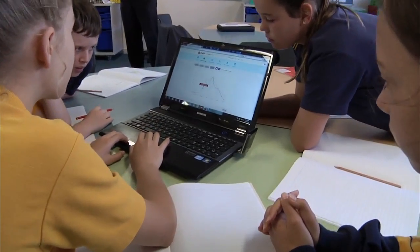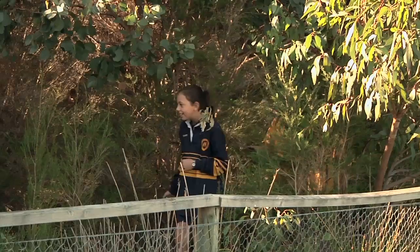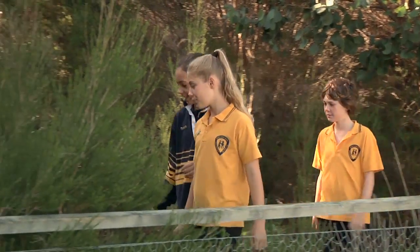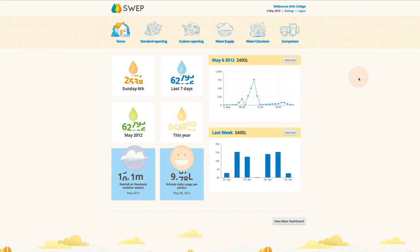Data logging has been fantastic, not just in helping our water reduction within the school, but for the students in their maths programs. Lots of chance and data is taught through it, also measurement — in fact when they're reading it they can actually graph the results. The data logger will let us know exactly how much water is being used at any time of the day, 365 days a year.